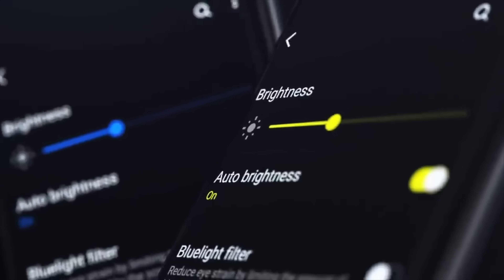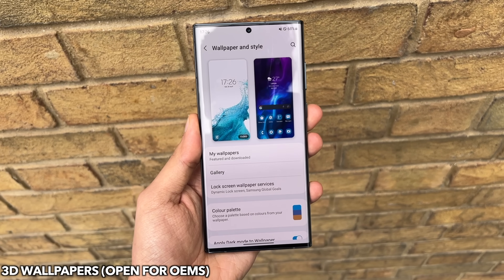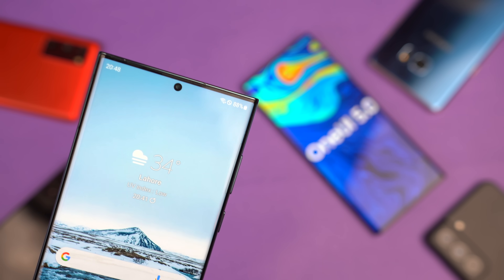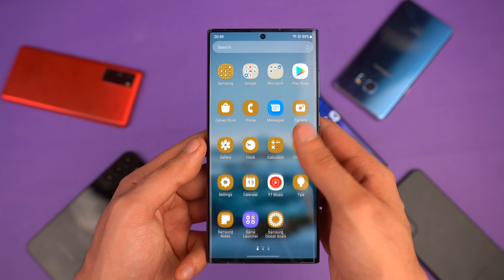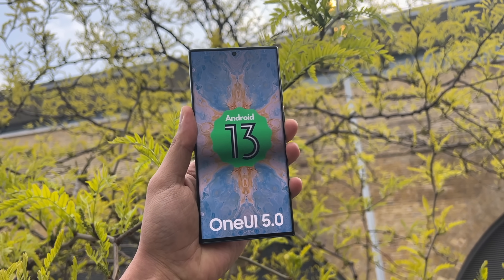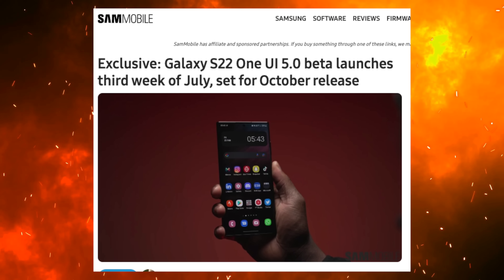Hey, what's up, guys? We are back with some exciting Samsung news. Finally, we know when the One UI 5.0 could possibly drop. Samsung is working extra hard on bringing the Android 13-based One UI 5.0 for Galaxy devices, starting with the Galaxy S22 series very soon. We just got this exclusive news from sammobile.com that the Galaxy S22 series will start to receive the One UI 5.0 beta in the third week of July.